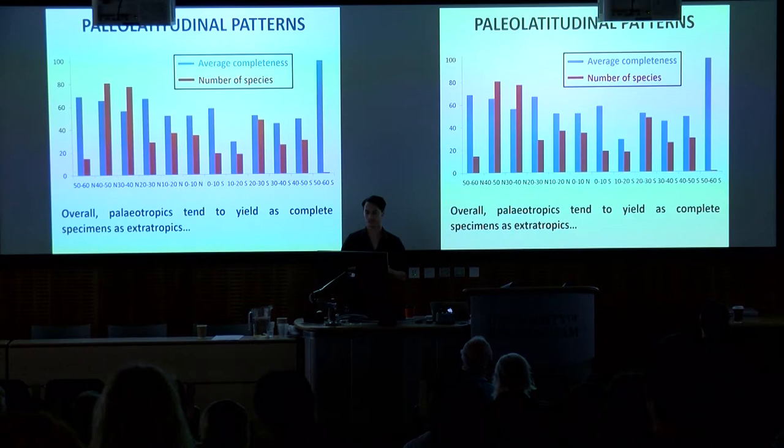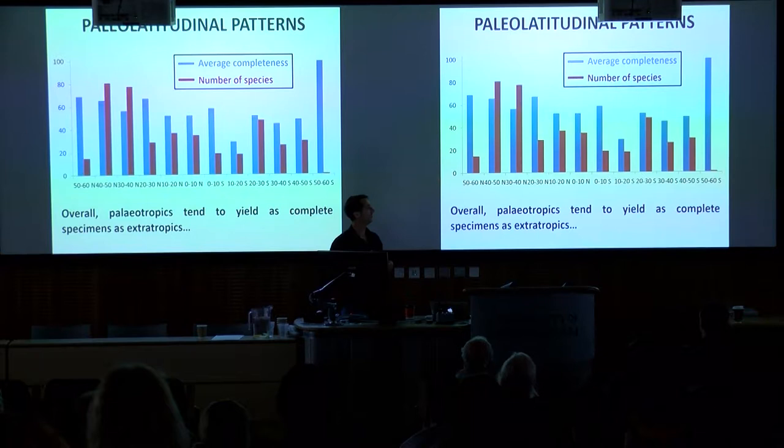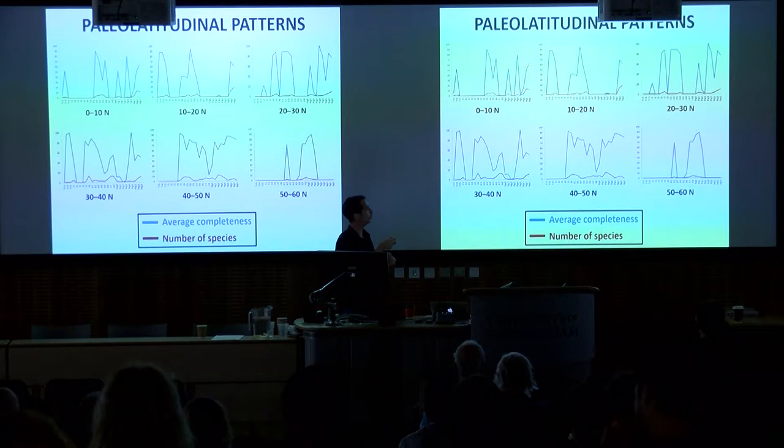When we look at latitudinal patterns, on initial glance we might think they're not so problematic. This plot shows 10-degree latitudinal bins against completeness — blue is completeness, red is species. Ignoring one outlier with only one species that happens to be 100% complete, we generally find that completeness isn't much worse in the tropics than in the extratropics. However, when we look at this through time, using 10-degree latitudinal bins in the northern hemisphere, we see no consistent sampling patterns and many time intervals with very low completeness or complete gaps.